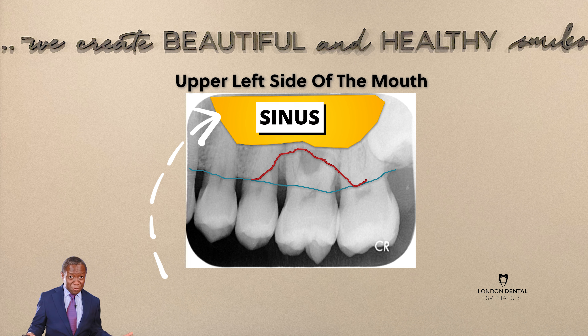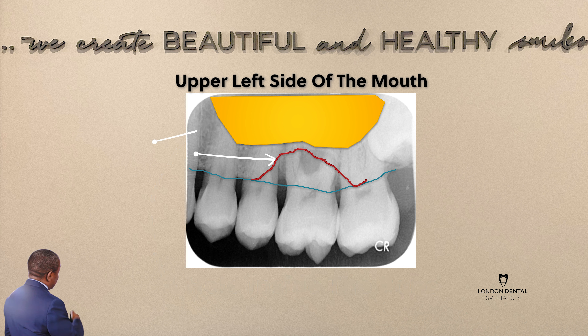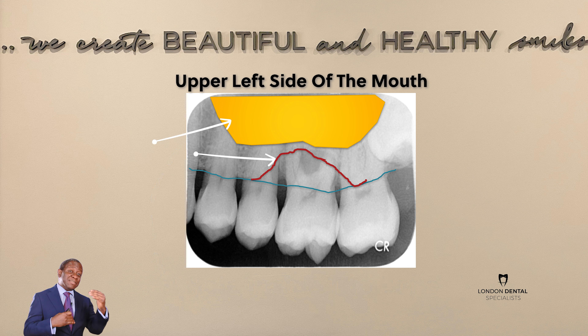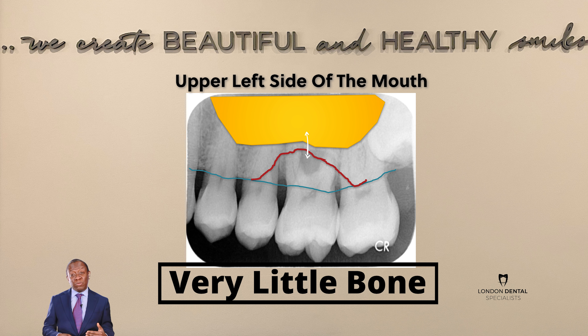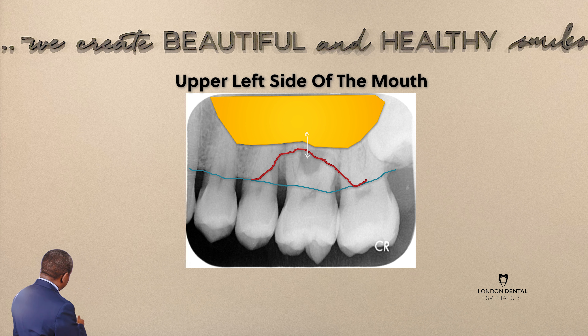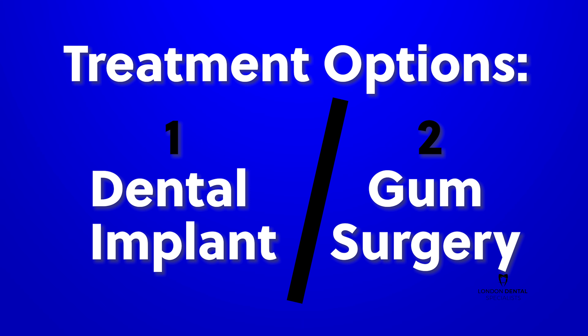The other thing I would like to show you is this yellow area, which is the sinus — basically a hole inside the bone. If you look at the red line and the yellow area, you can see that the red line is very close to the yellow area, indicating that there is very little bone between the mouth and the sinus because of the area of gum disease.